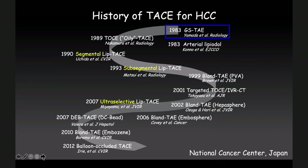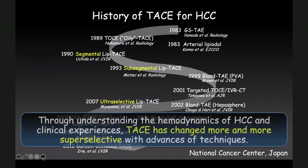Professor Yamada reported gelatin sponge TACE, and the same year Dr. Kuhn reported arterial Lipiodol injection. In 1989, Professor Nakamura reported TOCE — the oily Lipiodol — and in 1990 Professor Uchida reported segmental Lipiodol TACE, meaning the anterior segment and lateral segments. Three years later, Professor Matsui reported sub-segmental Lipiodol TACE — segments like S8, S1 through S4. Finally in 2007, Dr. Miyayama reported ultra-selective Lipiodol TACE. Through understanding the hemodynamics of HCC and clinical experiences, TACE has evolved to become more and more super-selective, with advances of techniques.